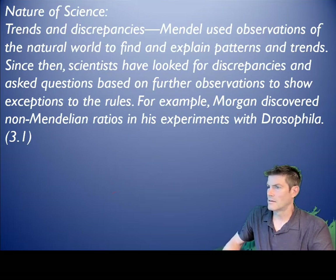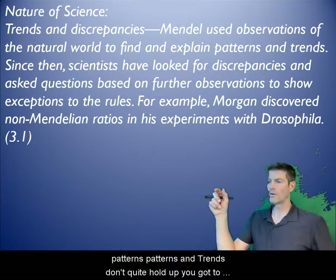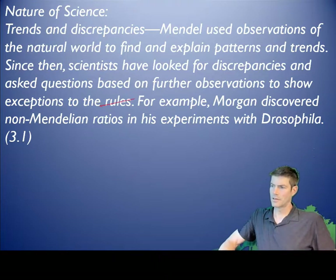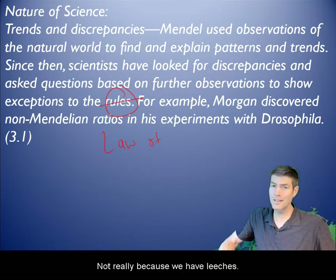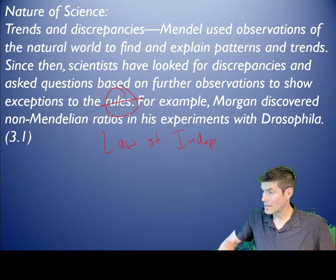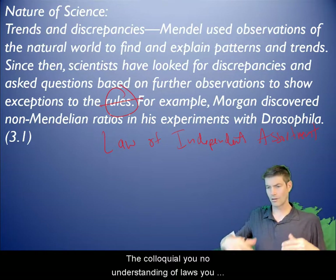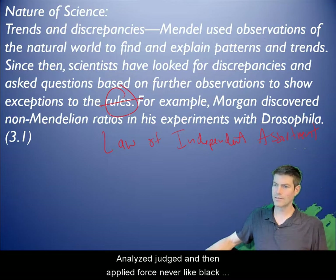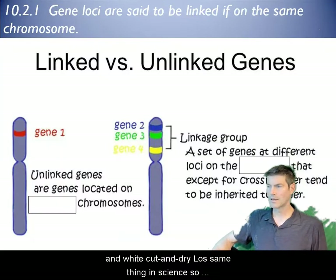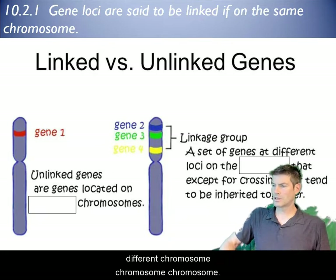In the nature of science, you look at patterns and trends, and when those patterns don't hold up, you bring in exceptions to the rules. The law of independent assortment — is it really a law? Not really, because we have linked genes, but that's what we call it. We have to be careful in science when we use the word 'law,' because unlike the colloquial understanding, laws aren't always black and white.